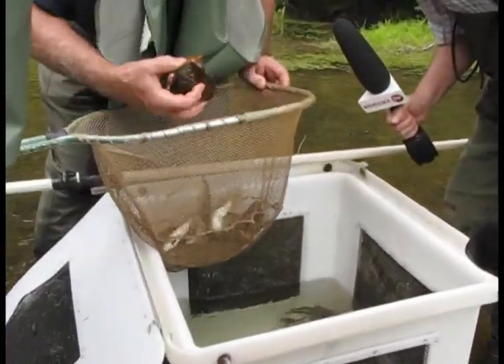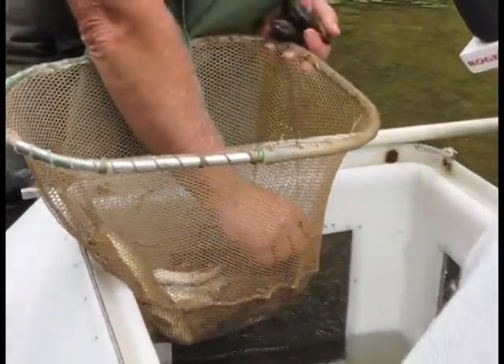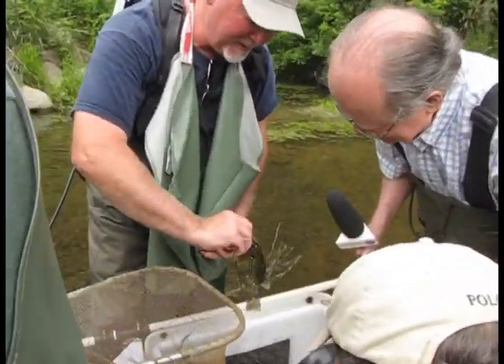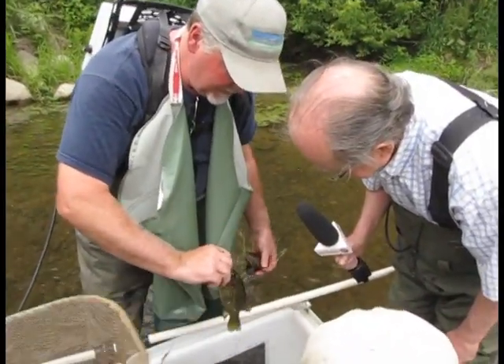Rock bass — we've got a big rock bass here. That would be a good-sized rock bass. Put it right by the camera so we can see it. We've been fishing.